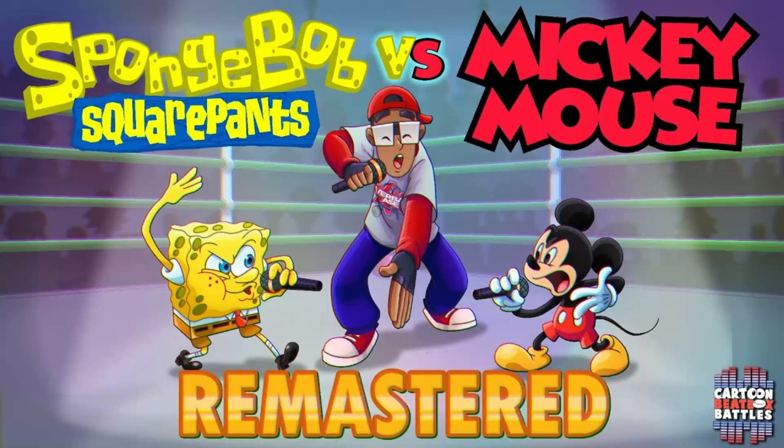Oh my gosh, it finally happened. We finally got one of the last two episodes of Season 1. Honestly, this episode was pretty good, and it was also a pretty funny one too.